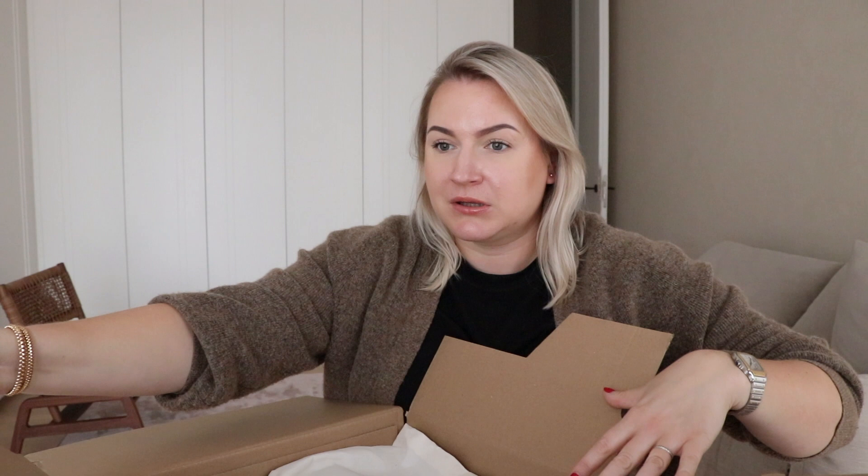I'm going to show you the bag first. They have new dust bags — these are so much better than the old ones. They're making an effort. You know why they're making an effort? Because there are so many brands who have started to sell pre-loved items.